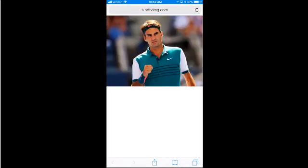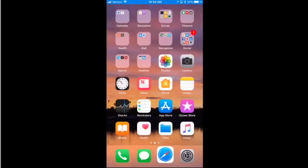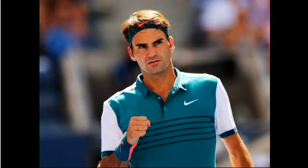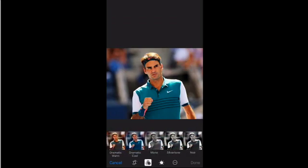We don't need something fancy like the iPhone 10 or the iPhone 8. I am running, as the primary device I'll be demonstrating, an iPhone 6S Plus. So this is a couple generations old, and as you'll see, it does great with the new wonderful features of iOS 11.